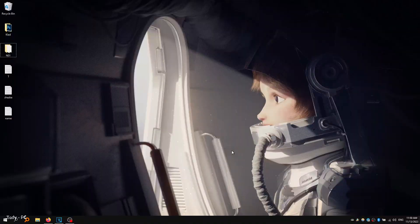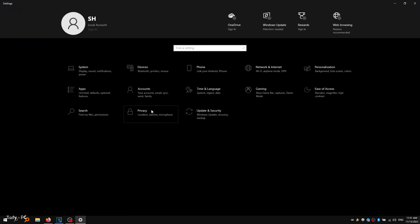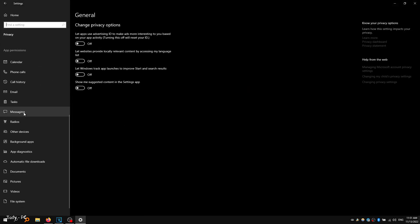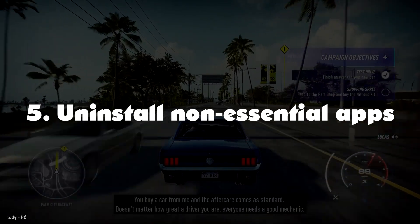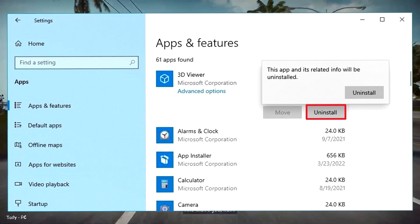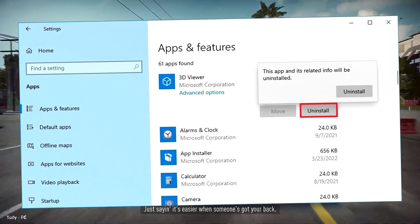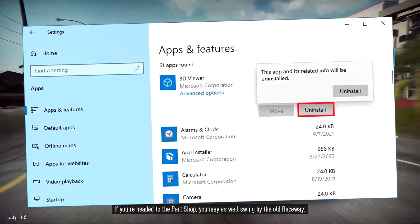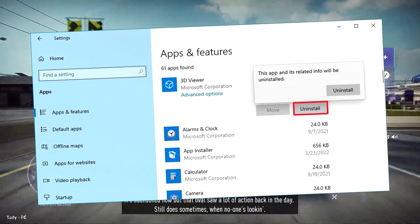Number 4: Disable Background Apps. On Windows 10, some apps can continue to run tasks in the background, even when you are not using them. If you want to speed up your computer as much as possible, you can decide which apps can operate in the background or disable the feature to block all apps. Once you complete the steps, apps will not waste any more resources when you do not actively use them, increasing system performance. Number 5: Uninstall Non-Essential Apps. Typically, new devices come with applications you do not need, including the usual bloatware and system tools that you will never use, which only waste space on the drive and resources. When trying to increase system performance, you should always remove those non-essential applications.